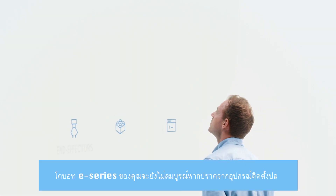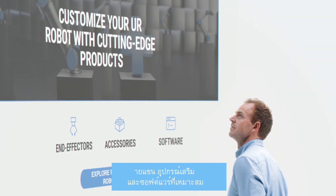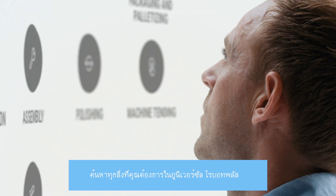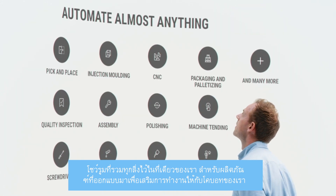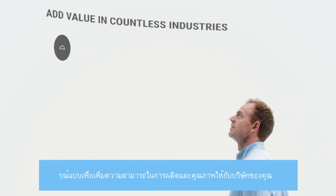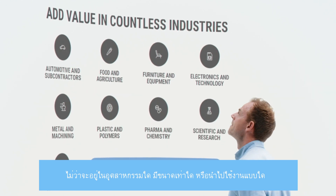Your E-Series Cobot isn't complete without the right end-effectors, accessories, and software. Find everything you need at Universal Robots Plus, our one-stop showroom for products designed to complement our Cobots and create the perfect robotic solution to optimize productivity and quality regardless of your industry, company size, or application.